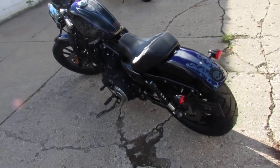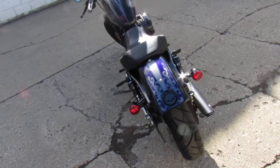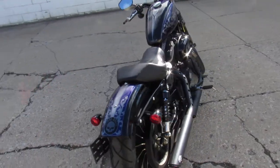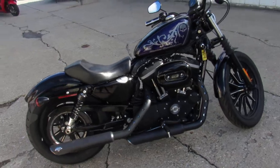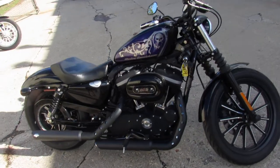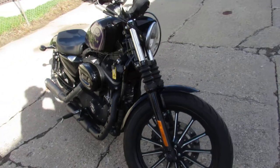Hey guys, ApprovalPowerSports.com here doing some videos on the bikes. We are stacking them deep and selling them cheap here guys. This one here is a 2011 Iron 883 for sale with custom paint. It's a must see — this one's going to turn heads everywhere you go.